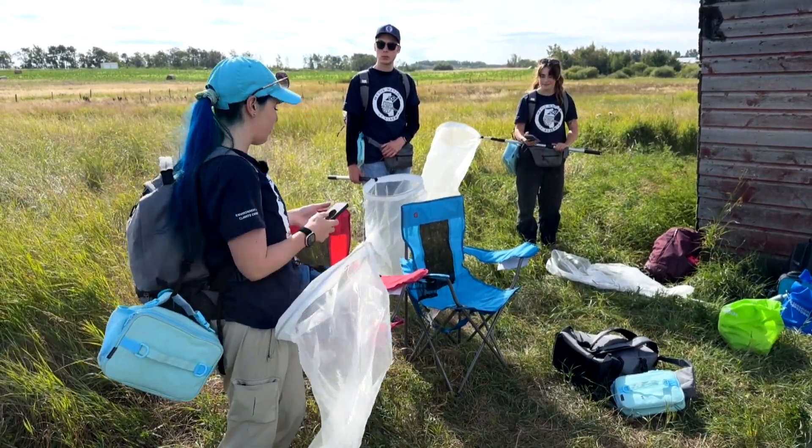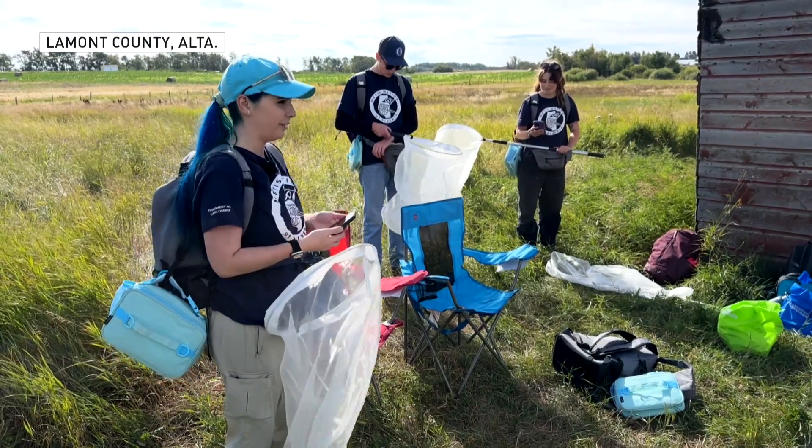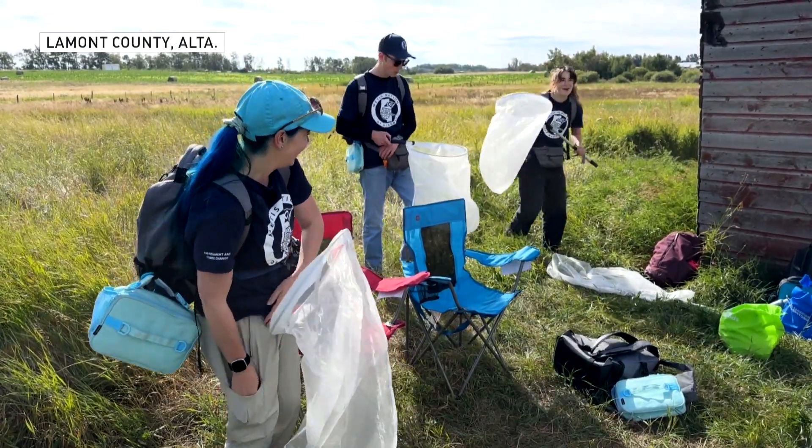Tiffany Harrison sets a two-hour timer for a bumblebee survey, starting at 12:36.